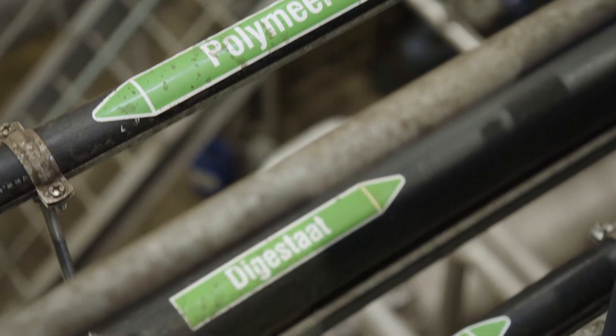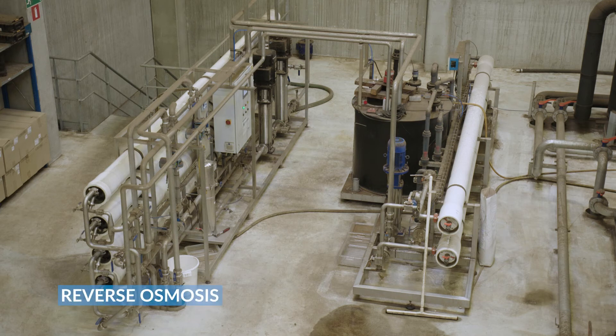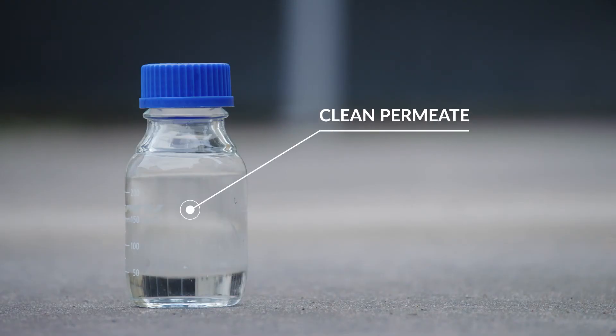Evaporation also produces 10 cubic meters per hour of processed water. This relatively clean water is further purified in two reverse osmosis units working in parallel. The RO produces a clean permeate, which can be used to recover heat from the process.